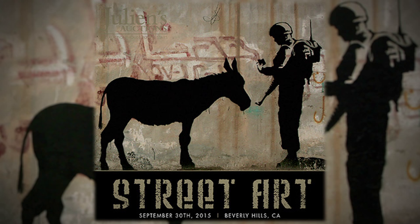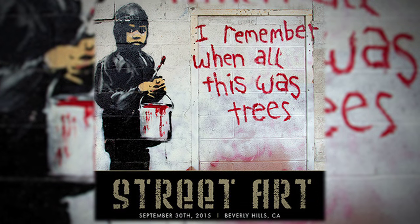Banksy's Donkey Documents is going to be the highlight lot for the upcoming street art sale happening September 30th and October 1st. You can visit juliansauctions.com and bid online to take it home.